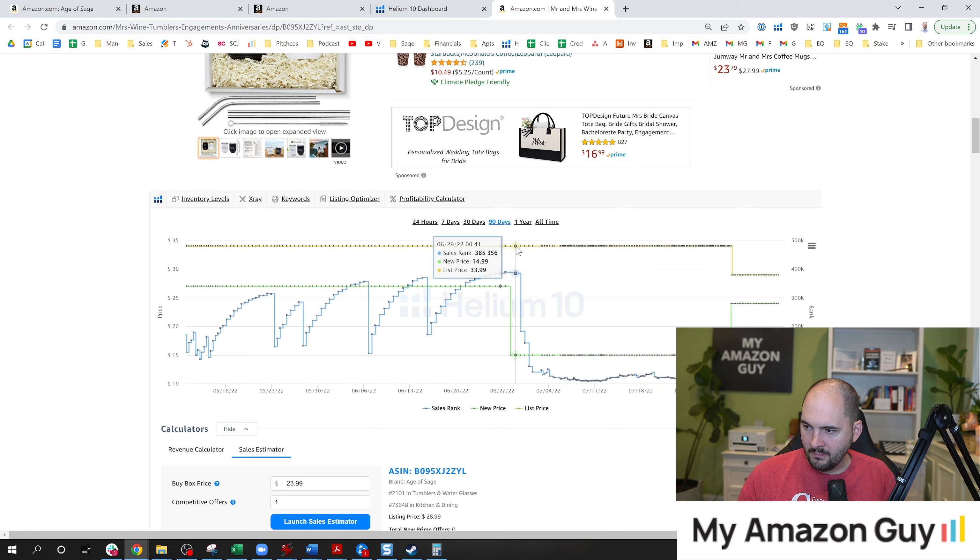About a month ago, I lowered it down to $14.99. Watch the BSR take a nosedive — which is good, because when it comes to BSR, it's like golf scores: the lower you get, the better. We were at 388,000, and then boom, I dropped off the cliff. It got to 30,000 BSR, then 18,000, then 10,000. And this entire time I had actually forgotten about the product — I was focused on running my MyAmazonGuy agency.